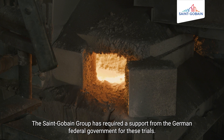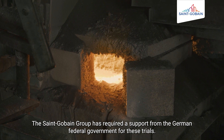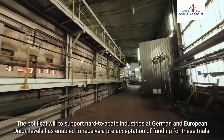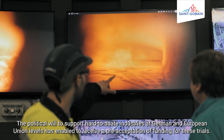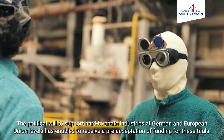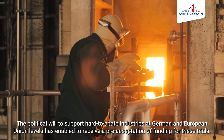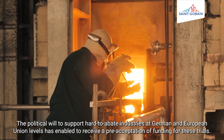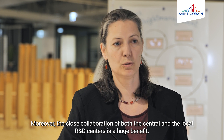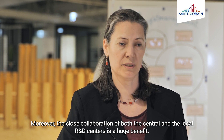Le groupe Saint-Gobain a demandé un soutien du gouvernement fédéral allemand pour les expérimentations industrielles. La volonté politique au niveau européen et allemand d'accompagner les industries difficiles à décarboniser a permis de recevoir une préacceptation pour un financement du gouvernement fédéral allemand et de l'Union européenne. Par ailleurs, la proximité des centres de recherche et développement locaux et centraux est un avantage considérable. (Saint-Gobain requested support from the German federal government for the industrial trials. Political willingness at European and German level to support hard-to-decarbonize industries resulted in pre-acceptance of federal and EU funding. Additionally, proximity to local and central R&D centers is a considerable advantage.)